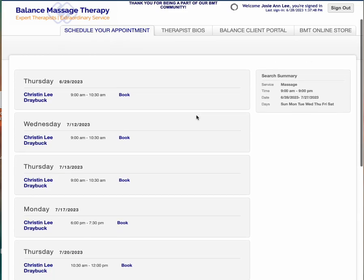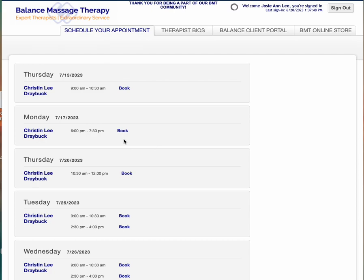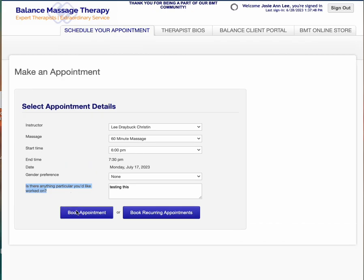I hit find more and it pulls up her schedule. I'm going to go down and book one for July 17th and leave notes in here that I am testing this out. While we're here, this is a great place to let your therapist know what you would like worked on. They do appreciate these notes so they can plan their day and your appointment accordingly.